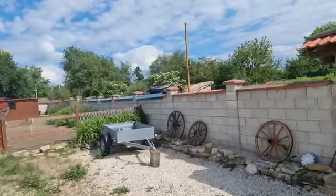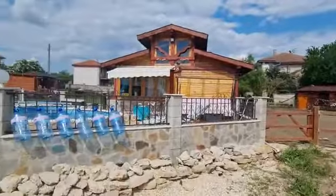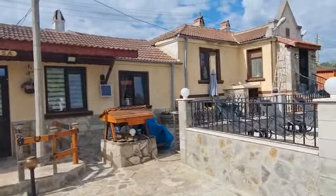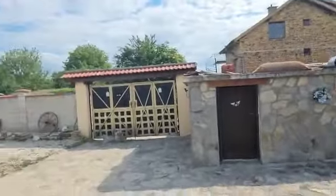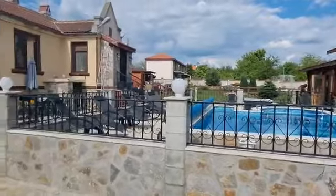Here is a property in the village of Lesky. This was a barn that was converted into a home — huge yard, swimming pool, nice property. We're going to go inside.